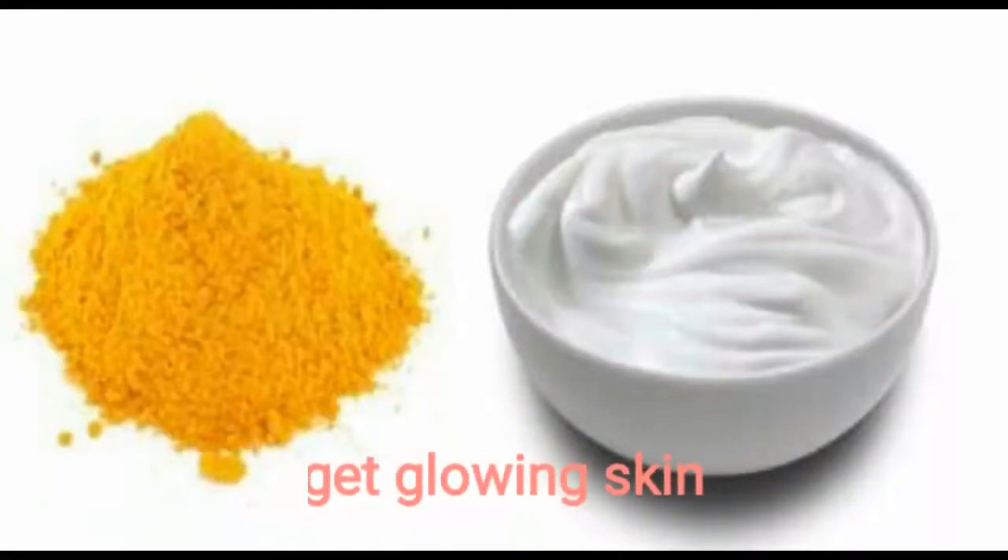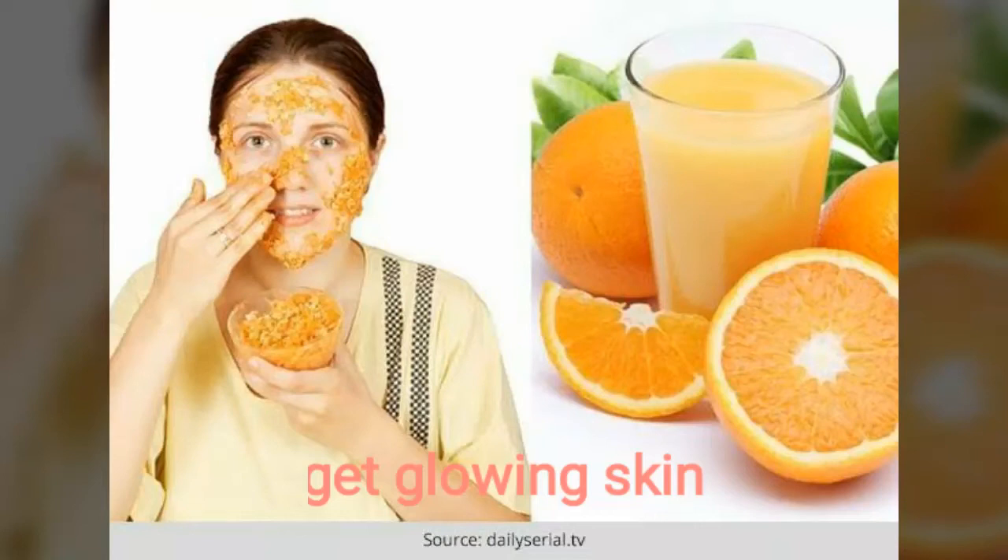Mix 1 teaspoon of orange peel powder with a cup of yogurt and apply on the skin for 15 minutes. It helps to brighten your skin and improve the skin tone.